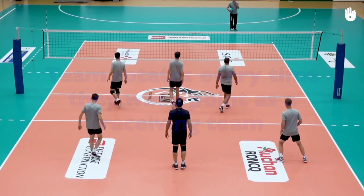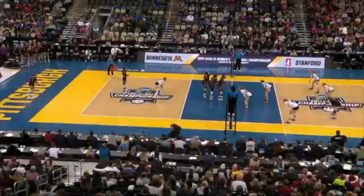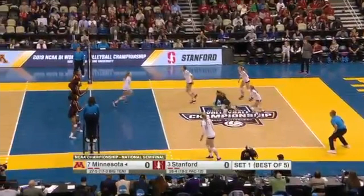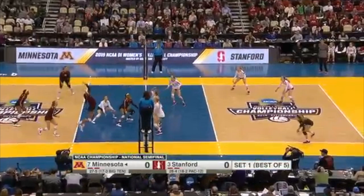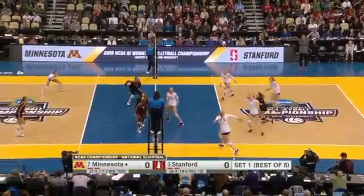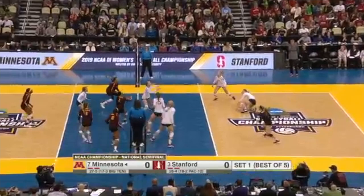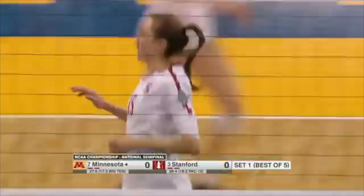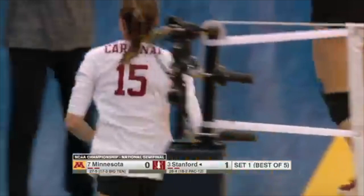A team rotates every time they win the point as a receiving team. Let's look at an example. The team that just served is University of Minnesota, and the team that is about to hit the ball on the white shirts is University of Stanford. As you can see, there is a pass, a set, and a spike. The defensive player tries to get it back, and then you try to create a play again. Pass, set, and spike. This is a long rally. The point goes to the team on the right — Stanford. Remember, they were the receiving team. And as you can see in the scoreboard, they're winning 1-0 now.